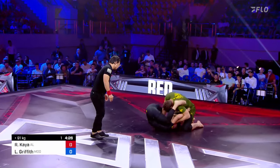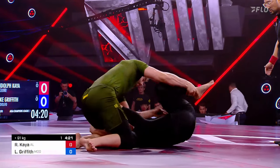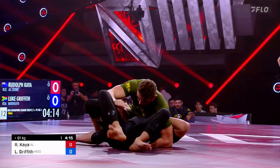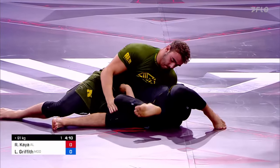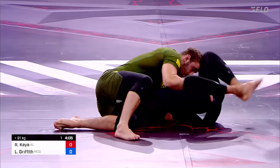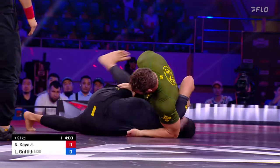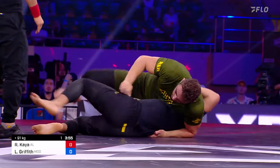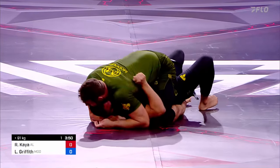He knows that if he can get this match done early, these guys can move on to the next. But look at the hip flexibility there from Rudolph — he saved the pass for a bit. Luke looking to step across to the mount. He's in the north-south, basically. That underhook and then that pin — he's basically got him in a pin there. He wants to step over into mount, using that grip under the body to isolate and pin the hip so he can step over into the full mount.